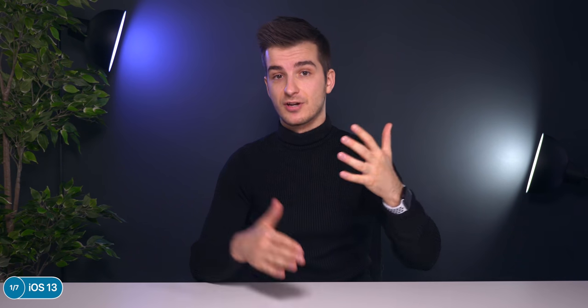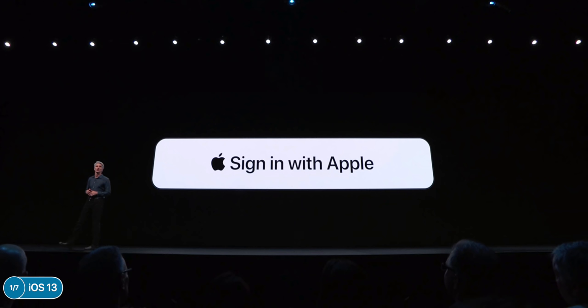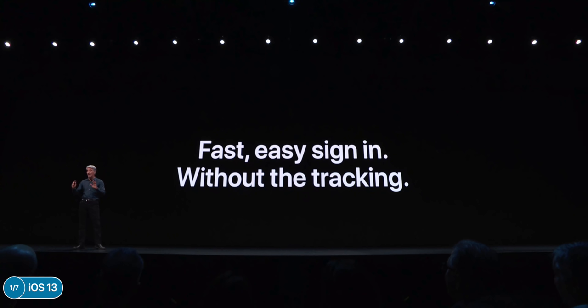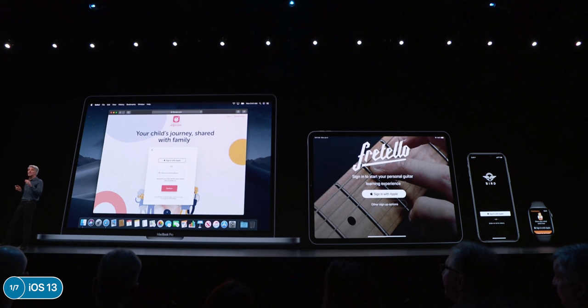There are new privacy features: you can now enable location just one time when an app asks, you get alerts when background tracking is on, and there are Wi-Fi and Bluetooth protections so apps can't track your location through those. Probably my favorite is the new Sign in with Apple, which replaces Sign in with Google or Facebook without any tracking — it generates a one-time login with Face ID and creates a brand new email each time you use an app. This also works on macOS.